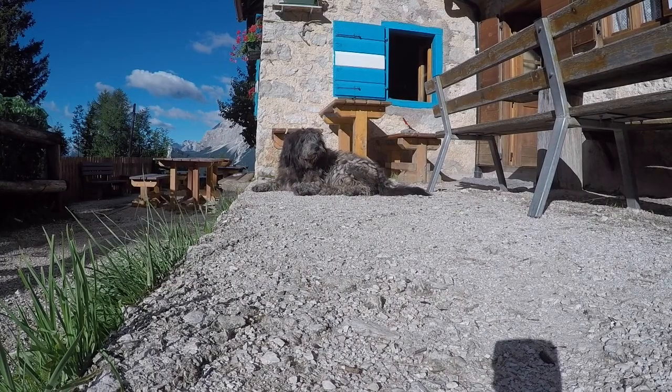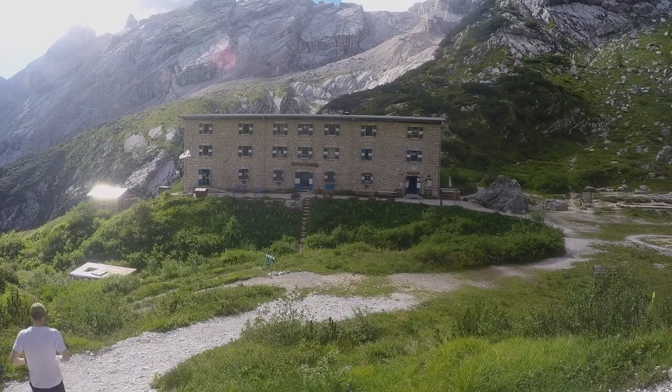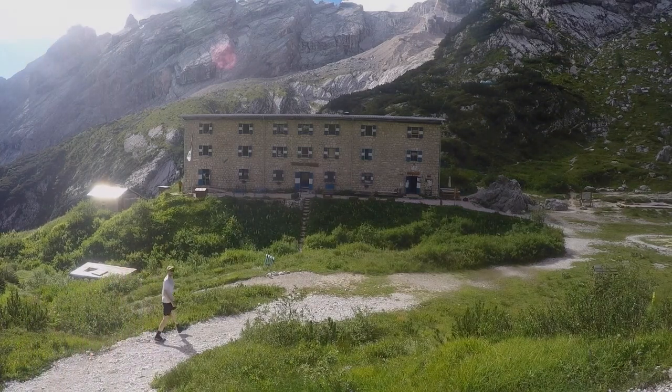The next morning the skies were clear and the sun shining. It was our final day on the Alta Via No. 4. After a brief ascent to Pietro Galassi, I made my way up a steep slope using Via Ferrata to get me to the top.